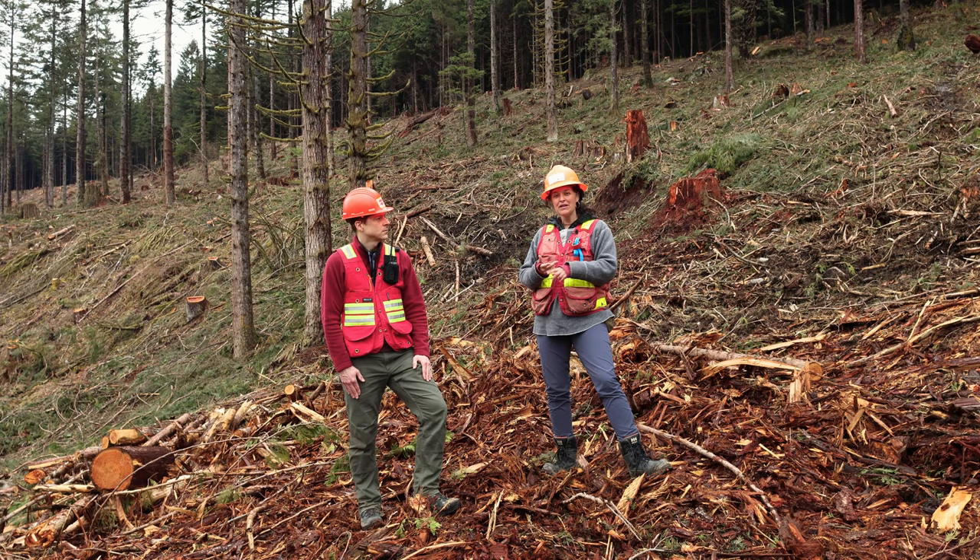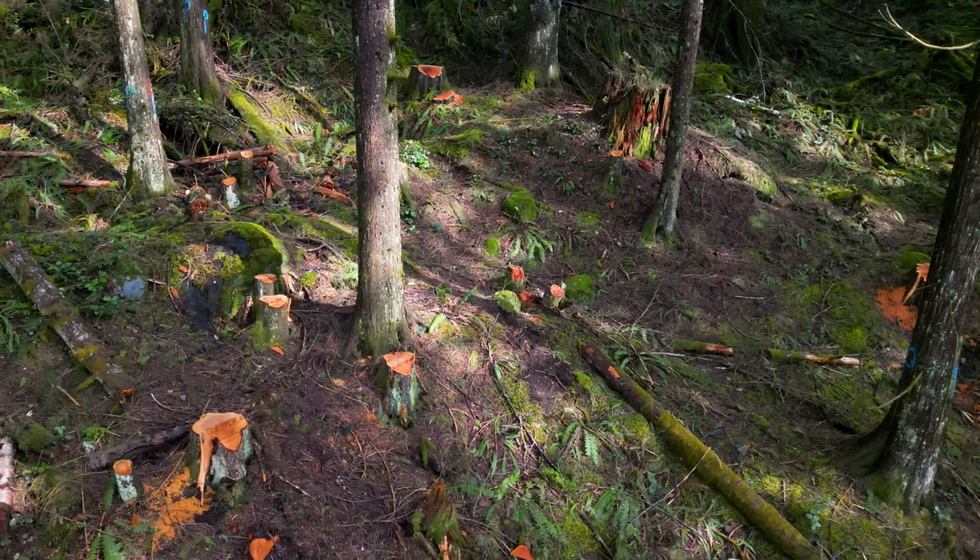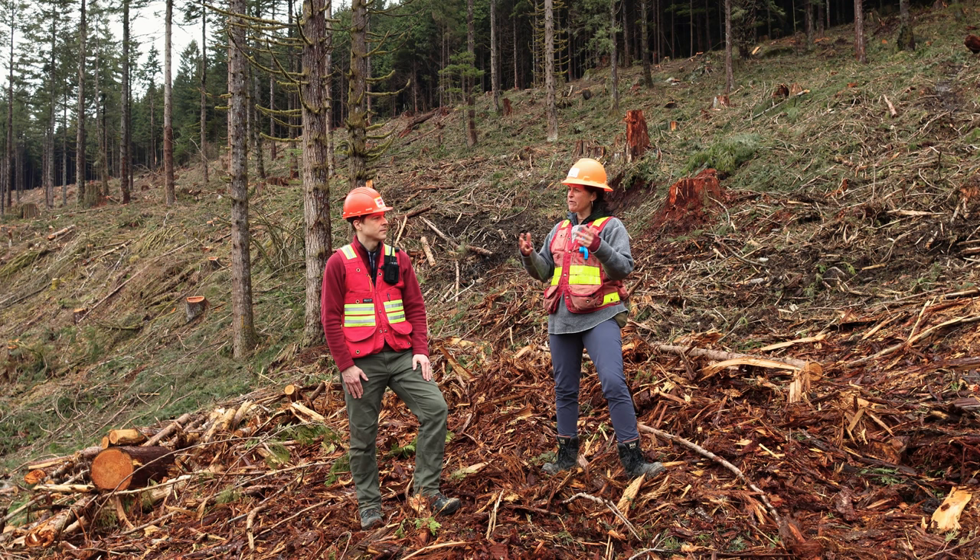Can you define what a low thinning is? Low thinning, or thinning from below — the concept is that you're removing the smallest trees, the ones that are suppressed, the intermediate trees, and what you're leaving behind is the dominant and co-dominant trees primarily. So you're leaving behind the big trees that are dominant in the canopy but removing some of their competition to give them more resources to grow.